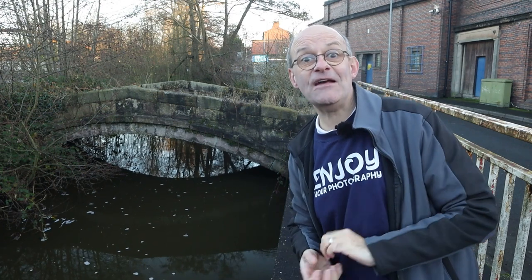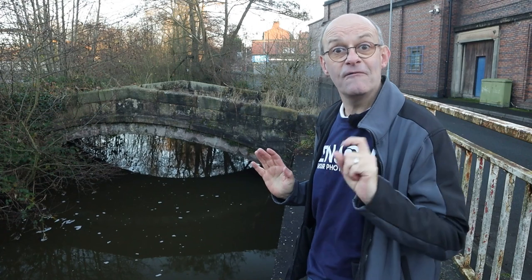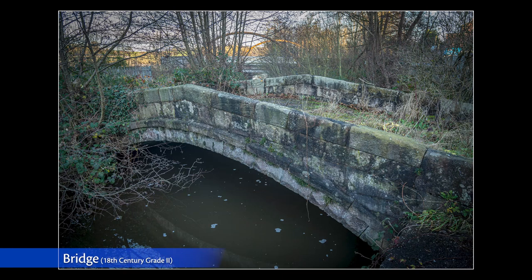Doing the research for this video has been really interesting — I found out lots of things about the town that I grew up in that I didn't know before. For instance, this bridge behind me here is grade two listed as well. Signs of Leek's textile industry can be found everywhere, and this building is known as the Big Mill. It's very impressive but sadly has fallen into disrepair.